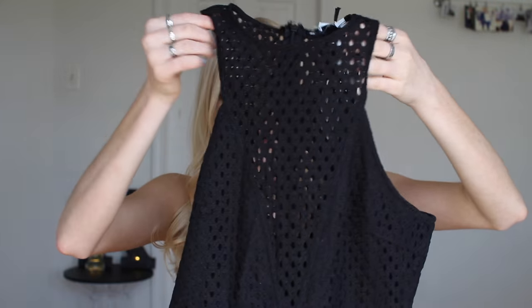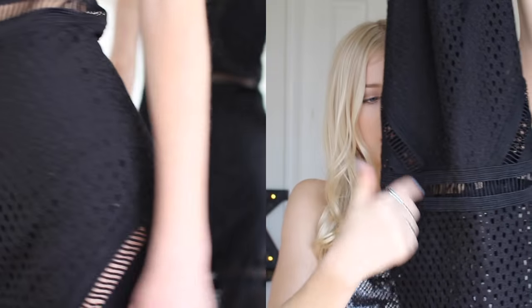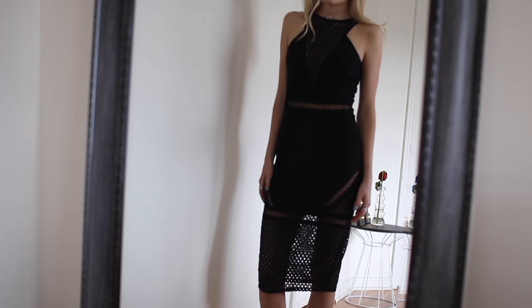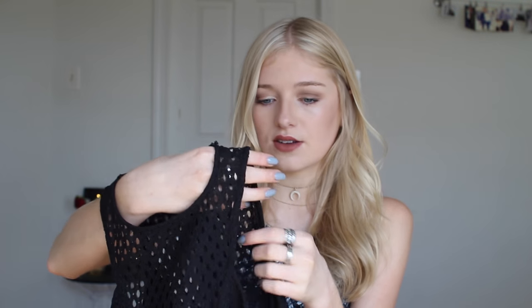This dress is gorgeous — my sister is obsessed with it. It just has a bunch of holes in it and a halter top design, goes to the knees, and has an amazing mesh pattern with vertical stripes going down. The middle is covered in black so nothing is see-through. I got a size extra small and it does fit great, though I kind of wish I went a size smaller around the chest and butt area. I think this is so beautiful for a night out or a fancy event — very, very nice quality.